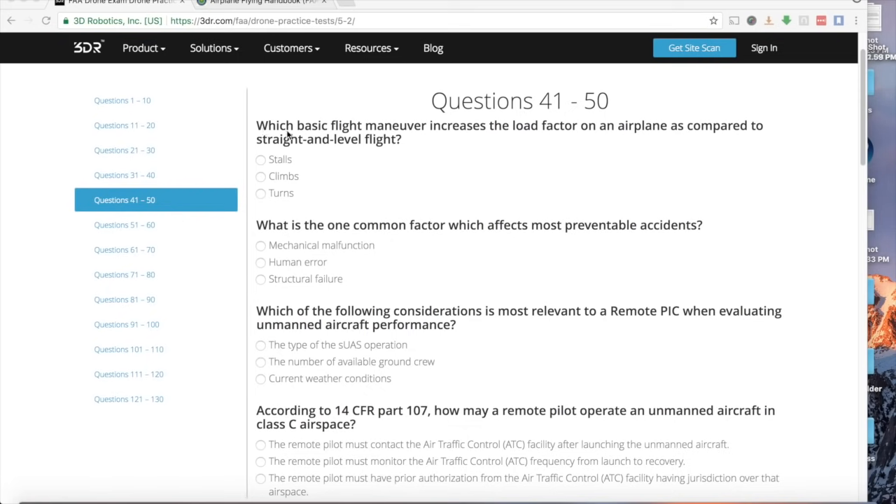Which basic flight maneuver increases the load factor on an airplane compared to straight and level flight? This is now the third question making the same point: not stalls, not climbs, but turns increase the load factor. Banking turns are what can increase load factor — the airplane is subjected to maneuvers other than straight and level flight.